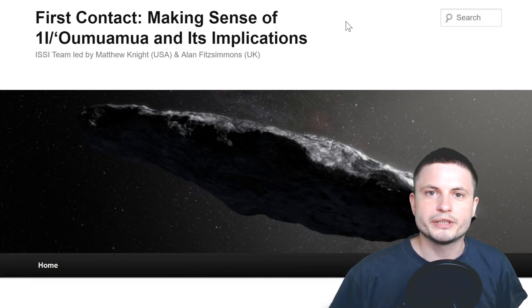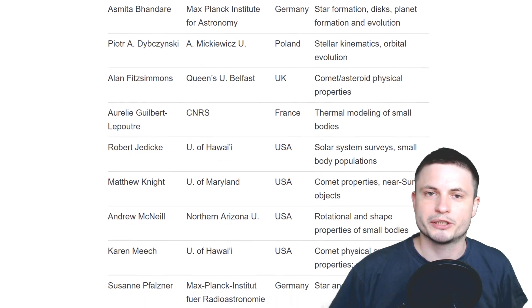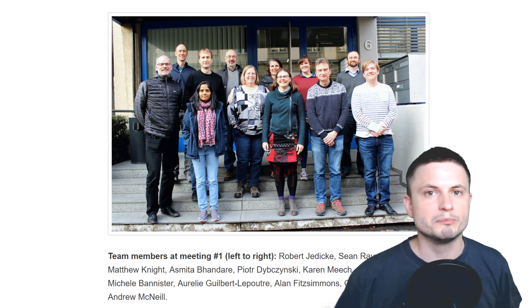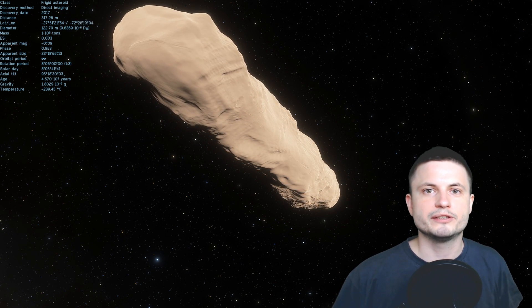I'm also posting the link to this team's website where you can find out more about them, their expertise and their credentials, because I think this is really important. There's even a photo of the team that tells you a little bit more about who they are. But the main goal of this particular study was to discover what exactly this unusual object is.